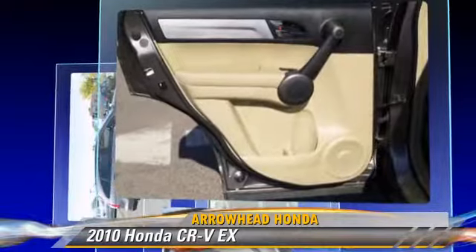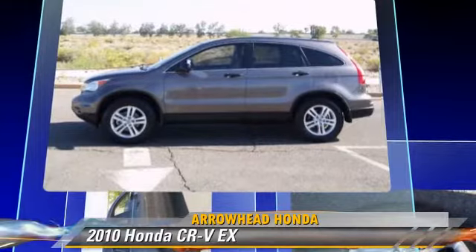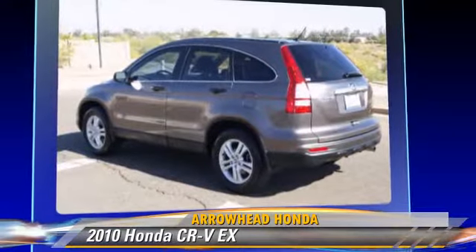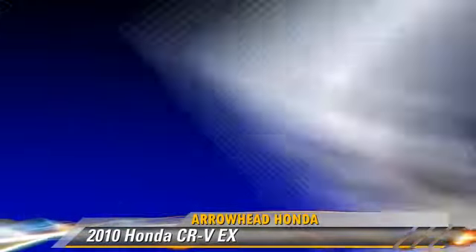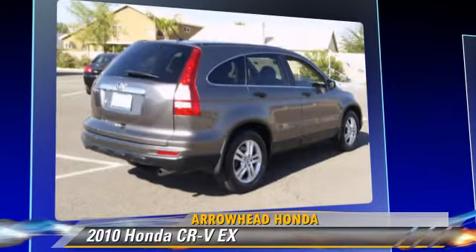This Honda is well-equipped, featuring dual front airbags, alloy wheels, and moonroof. Safety features include four-wheel ABS and stability control.